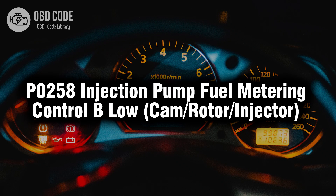Welcome. In this video we will talk about code P0258, its symptoms, causes, and possible solutions.